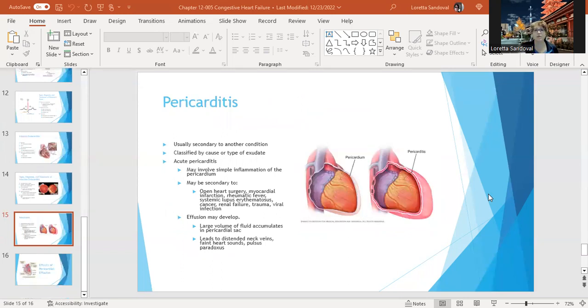Pericarditis is an infection of the pericardium. It's usually secondary to another condition and is classified either by the cause or the type of exudate. The acute version may involve simple inflammation of the pericardium, and it might be secondary to open-heart surgery, myocardial infarction, rheumatic fever, lupus, cancer, renal failure, trauma, or viral infection. You might get effusion, where a large volume of fluid accumulates in the pericardial sac, leading to distended neck veins, faint heart sounds, and pulsus paradoxus — where your pulse appears to slow down when you exhale.